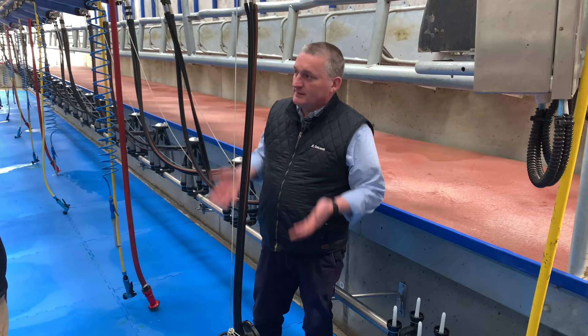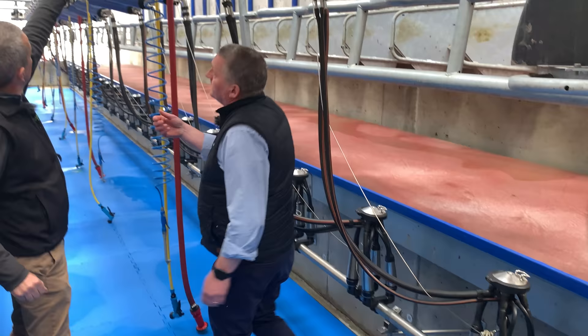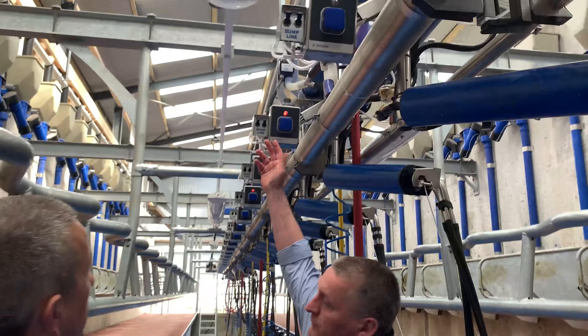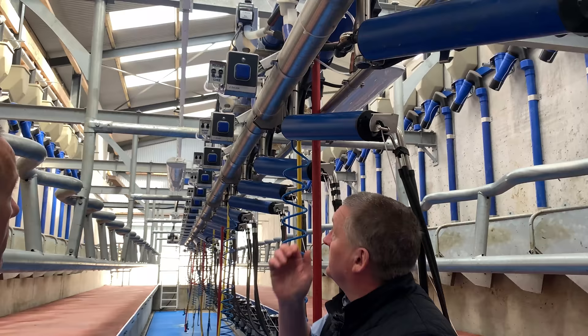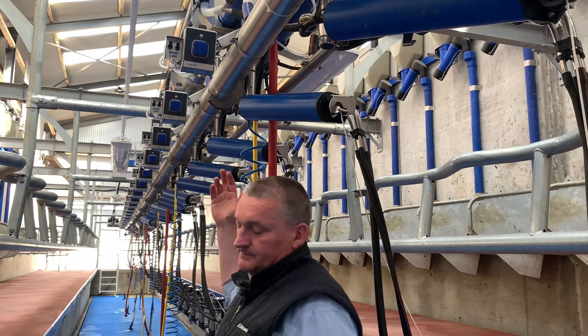For the dump line: this is unit number two — two switches down and she's going to the dump line. You can make the mistake of not putting it back up and dumping good milk, but it's better that way than the other way. To go back onto normal milk you put the switch back up and you're going to the milk line.